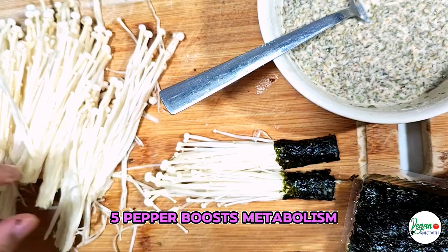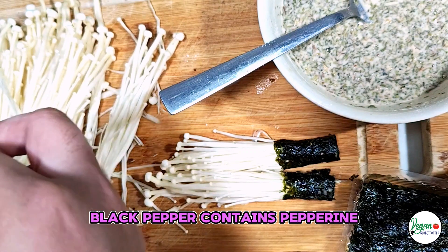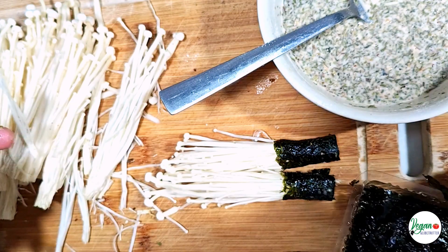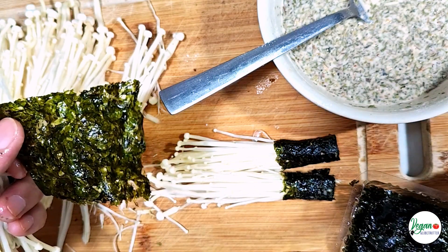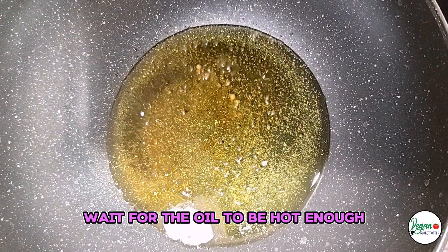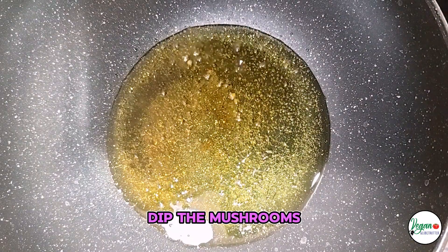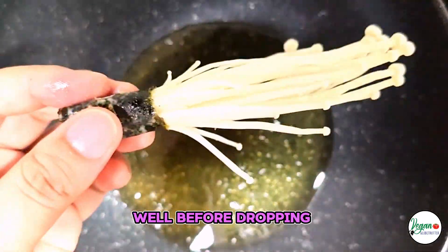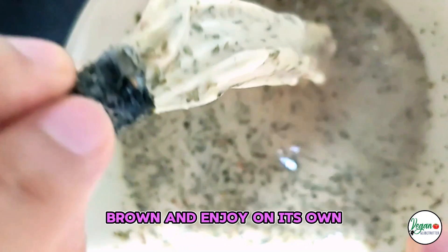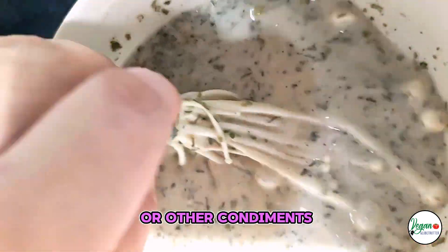Pepper boosts metabolism: black pepper contains piperine, which may enhance metabolism and aid in the absorption of nutrients. Heat up the pan and add some oil. Wait for the oil to be hot enough. Dip the mushrooms in the wet mixture well before dropping them into the oil. Cook until golden brown and enjoy on its own or with ketchup or other condiments.